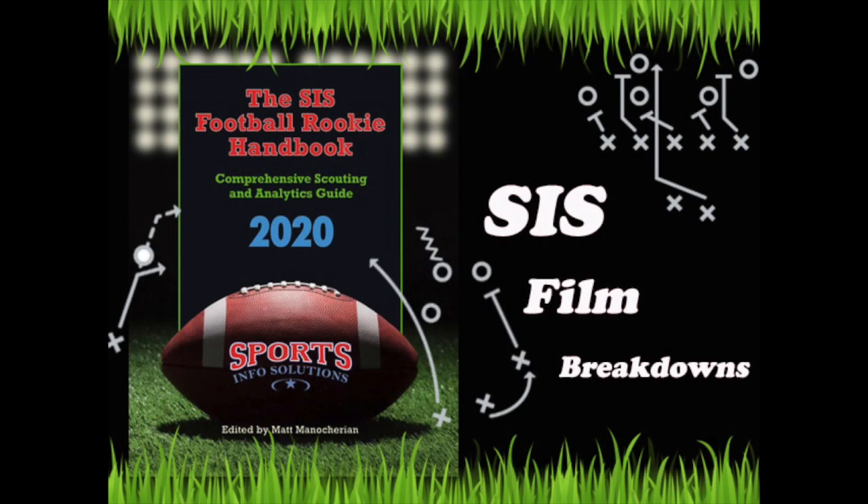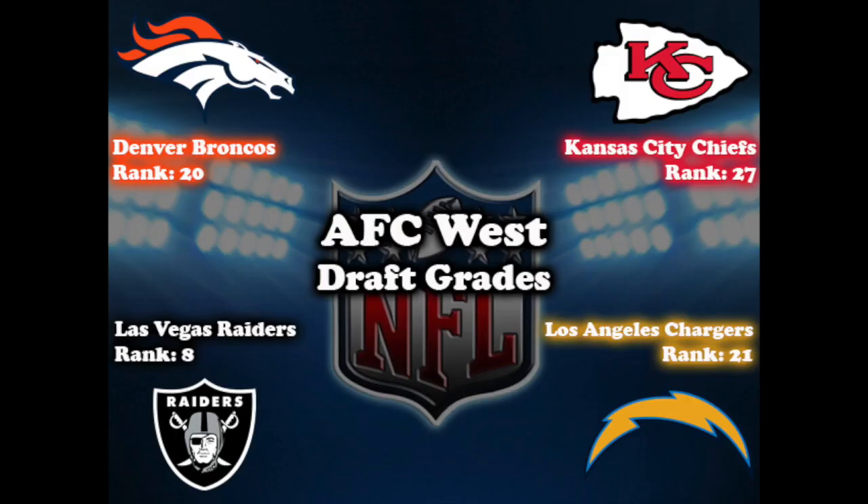Hey everyone, my name is Nathan Cooper and welcome back to SIS Film Breakdowns. The next division we are going to cover is the AFC West. Aside from the Raiders, the rest of the division ranked in the 20s, but each of the teams picked up some impact players that should contribute early on. Let's highlight a few of the prospects drafted into this division, starting with the Denver Broncos.